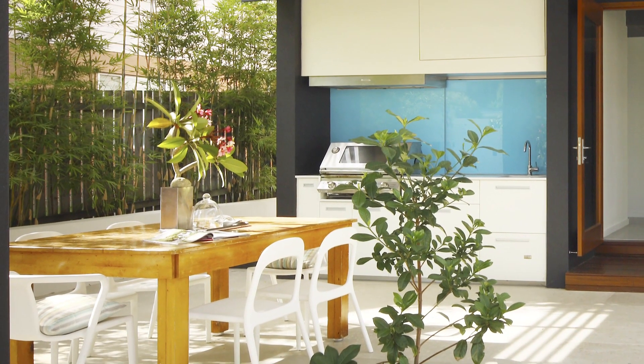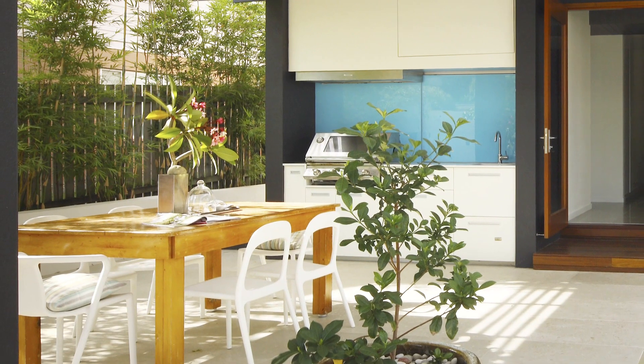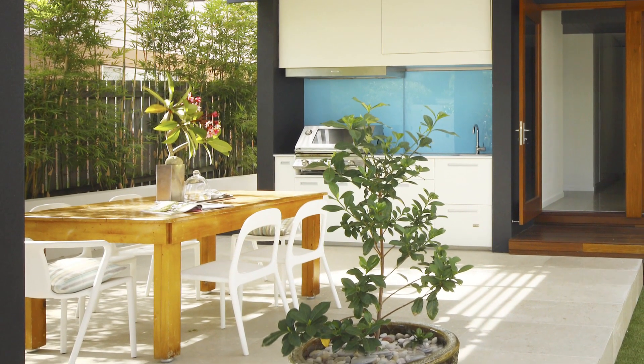The outdoor kitchen features a barbecue, sink, bar fridge, coffee machine, and microwave — all the necessities for entertaining by the pool in the warmer months.